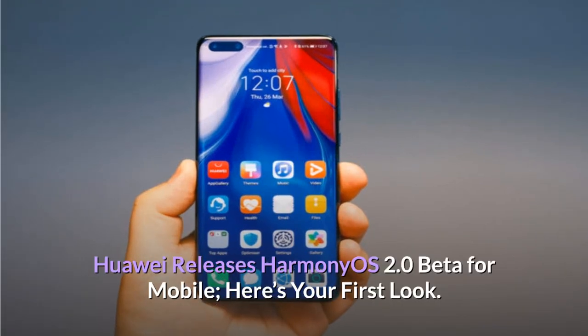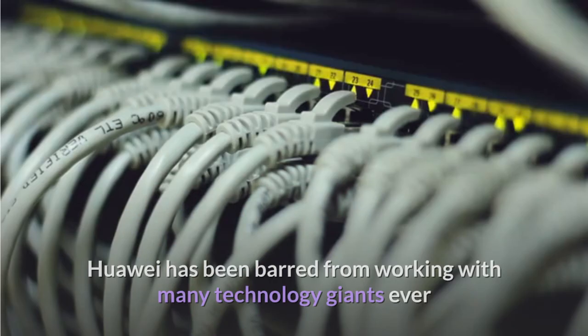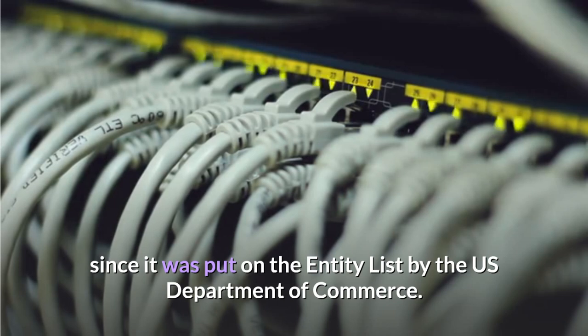Huawei releases Harmony OS 2.0 beta for mobile — here's your first look. Huawei has been barred from working with many technology giants ever since it was put on the entity list by the US Department of Commerce.